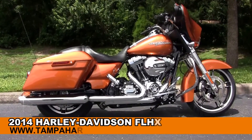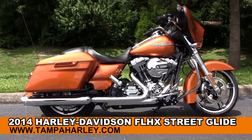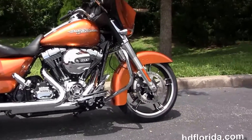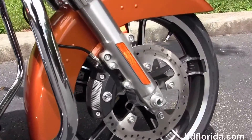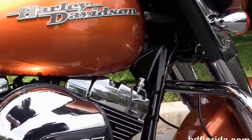Welcome everyone to the world famous Harley-Davidson Newport Richie. Today I've got for you this beautiful brand new 2014 Street Glide. The Street Glide starts out front with the newly redesigned low profile front fender, 19 inch Enforster wheels and open rotors, 4 piston Brembo calipers and chrome engine guard.